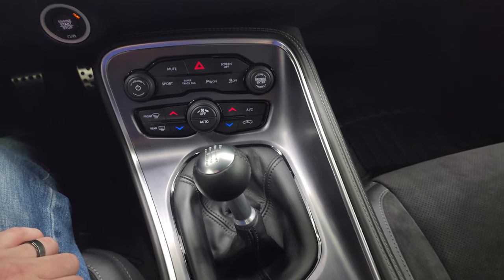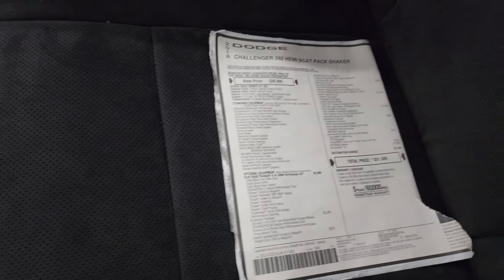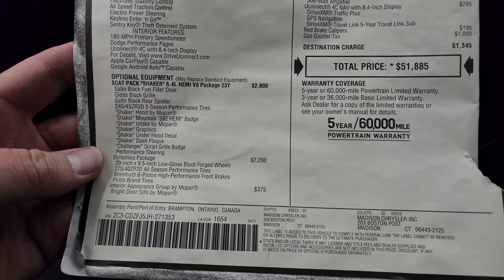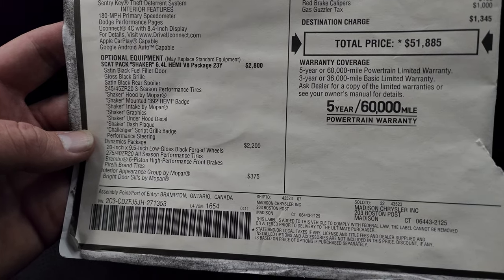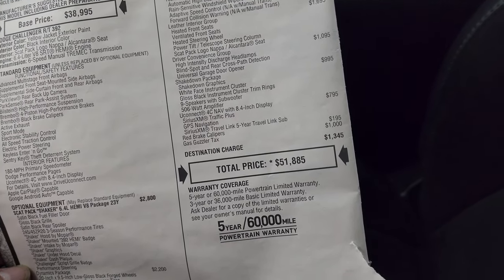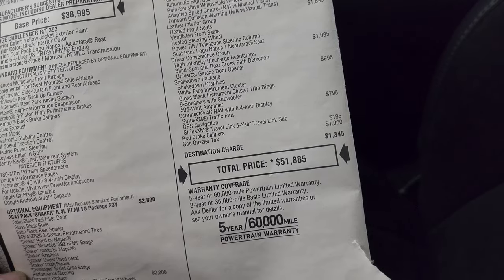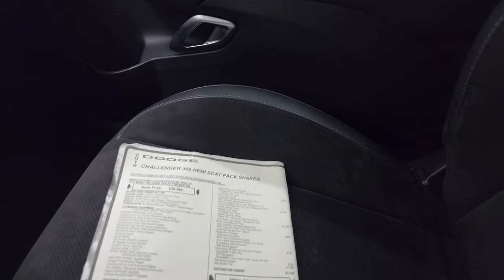You get dual climate controls and a nice machine finish on that center console — in really nice condition. I have the original window sticker here so you can see all the options. It has the Dynamics Package which gives you the 20 by 9.5 inch low-gloss black forged wheels, Brembo brakes, and Pirelli brand tires. You get the Interior Appearance Group by Mopar for $375. Also the Shakedown Package at $995, which includes white-face instrument cluster, gloss black instrument cluster trim rings, and nine speakers with a subwoofer. It has the UConnect Nav and the total MSRP on this one is $51,885.